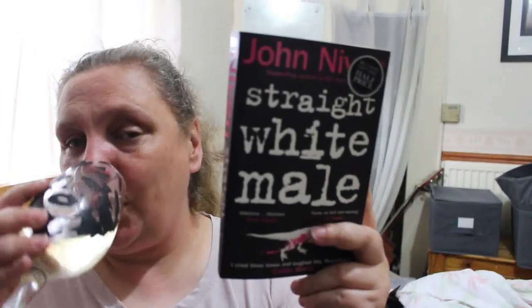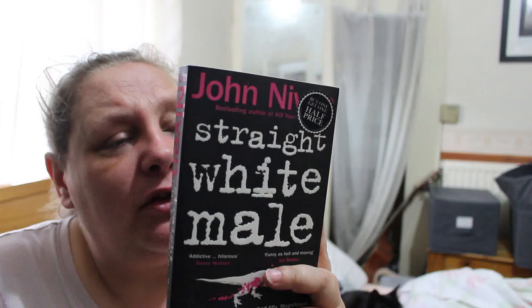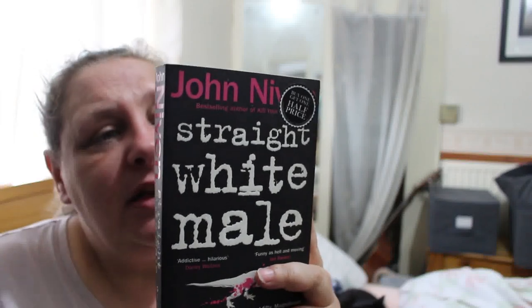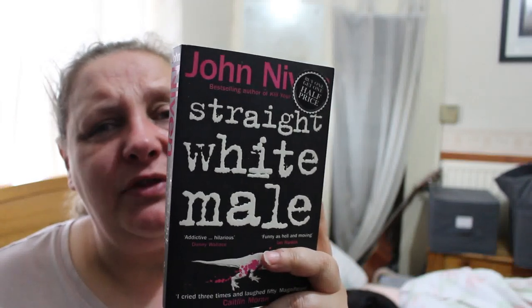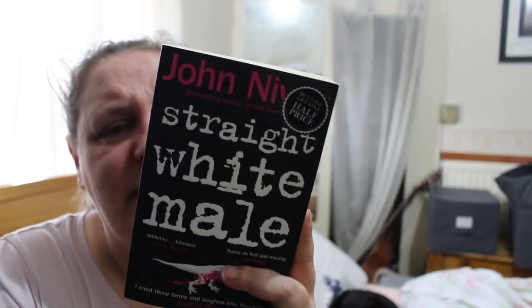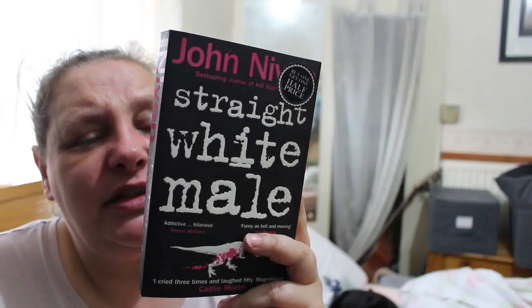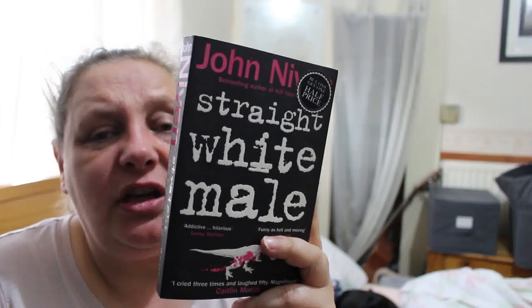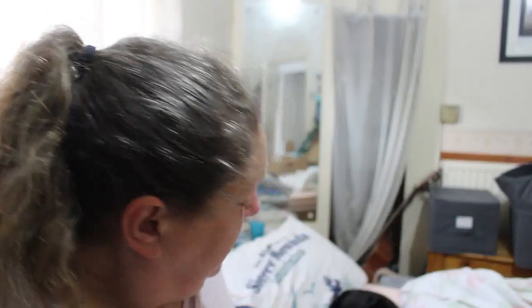Next is Straight White Male by John Niven. Kennedy Marr, a novelist from the old school and borderline alcoholic, is writing film scripts in LA, insulting his way through Californian society and suffering from writer's block and unpaid taxes. Then a solution presents itself — he's to receive a prize for outstanding contribution to modern literature worth half a million pounds. The catch: he must spend a year teaching at an English university where his ex-wife and estranged daughter now reside. Definitely haven't read that one — sounds different.